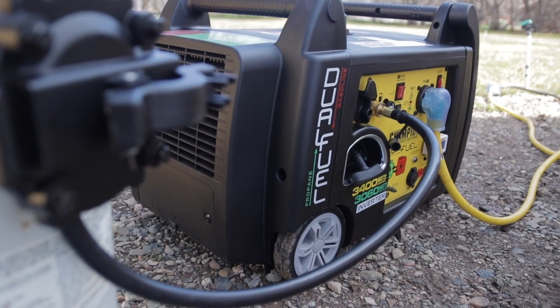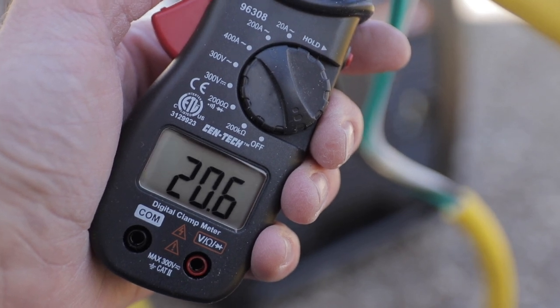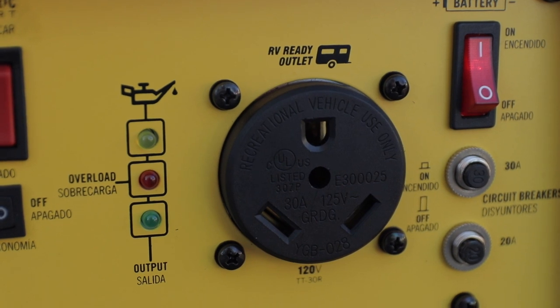Let's talk about a few other things I liked and didn't necessarily like about this generator. I'm obviously super impressed it started our 15,000 BTU AC on propane — just amazing. It's one of the quieter generators under full load. It also holds voltage well when you're plugging in a lot of things — there's no big voltage drop. I love that it is RV ready, so I don't need an adapter. Just one less thing to lose or plug in.